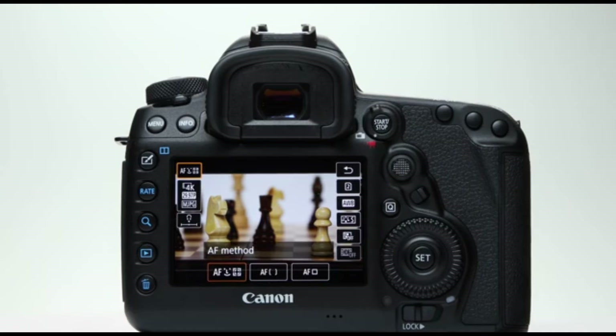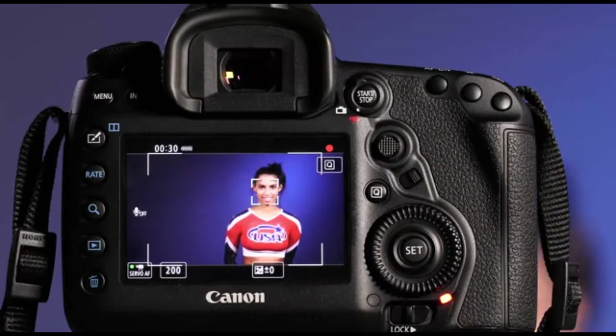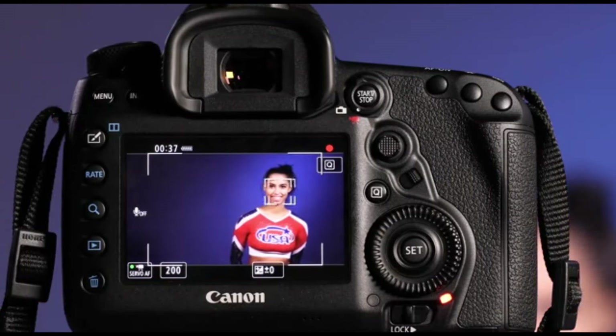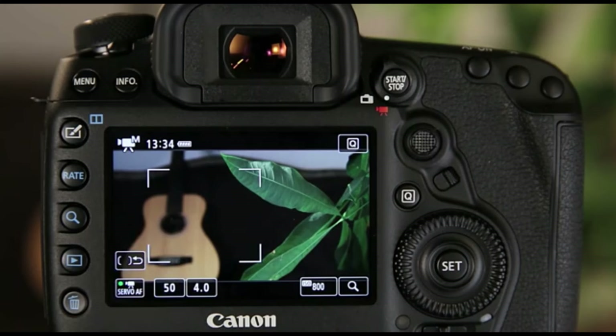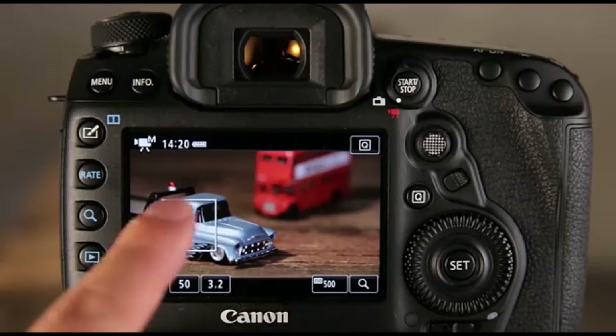The Dual Pixel CMOS AF technology improves video focusing and live view, making it a fantastic choice for videographers. The 5D Mark IV has a continuous burst rate of 7 frames per second, making it ideal for recording fast-paced action. Furthermore, it enables 4K video recording at 30 frames per second and offers remarkable video quality with excellent color reproduction and sharpness. The camera's sturdy structure and weather-sealed construction make it durable and dependable in a variety of shooting settings. The 3.2-inch touchscreen LCD is useful for navigating menus and evaluating images, while built-in Wi-Fi and GPS provide current connectivity options. The 5D Mark IV has an excellent native ISO range of 100–32,000, expandable further for greater flexibility.